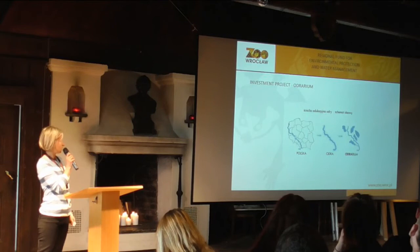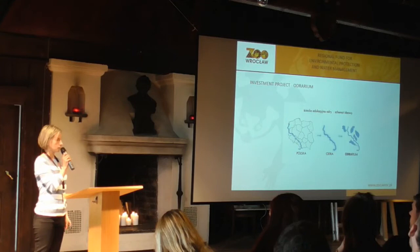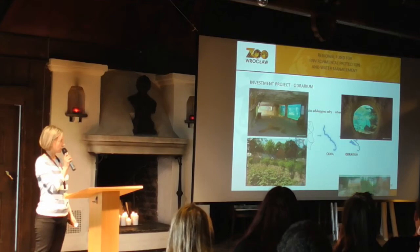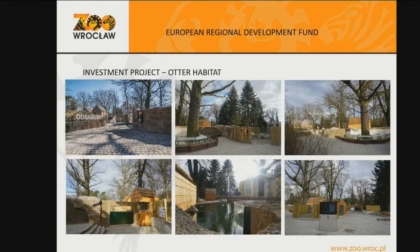The Odrarium is a very small exhibit inspired by the Odra River, the second biggest river in Poland. We know that our visitors don't know anything about local biodiversity, so the Odrarium shows local biodiversity — especially plants and fish, but also birds and one species of local tortoise. Very common, found along the Odra River, but visitors don't know about it.